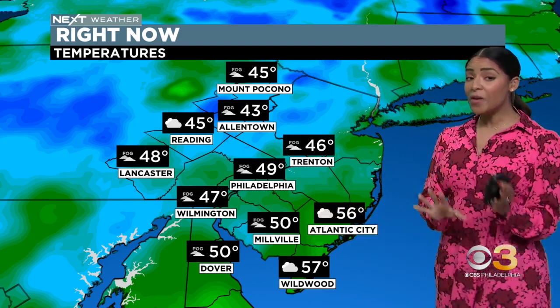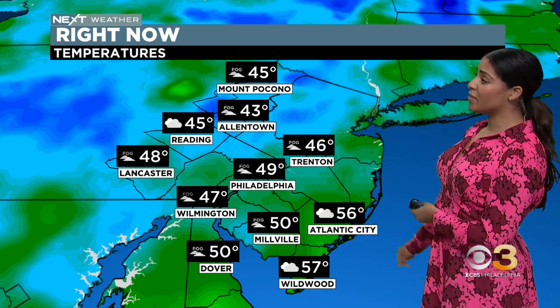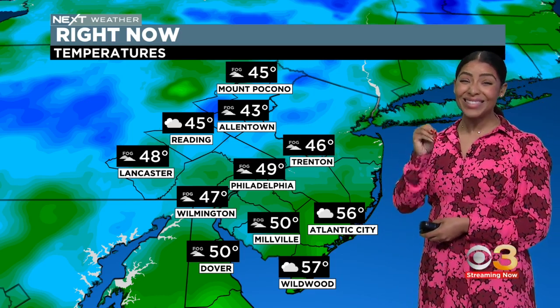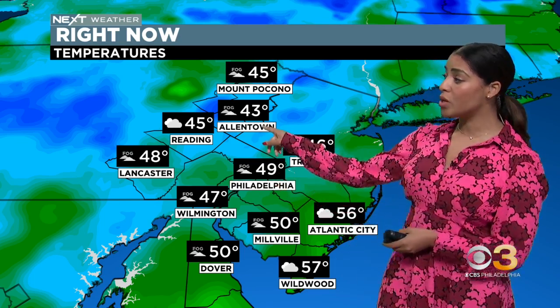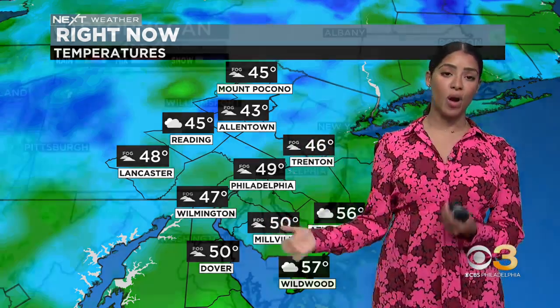And then that rain finally catches up. Very mild in some spots, especially the further south and east you are. Can you believe it's already 56 degrees in Atlantic City? Places like Brigantine are at 60 degrees. Very mild start to the day — 57 in Wildwood, 49 here in Philly, 43 in Allentown, also in the 40s up in the Poconos. We're dealing with fog pretty much region-wide, so use caution. We're going to continue with low visibility at least through mid-morning.